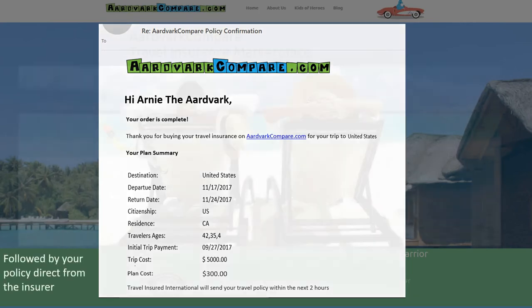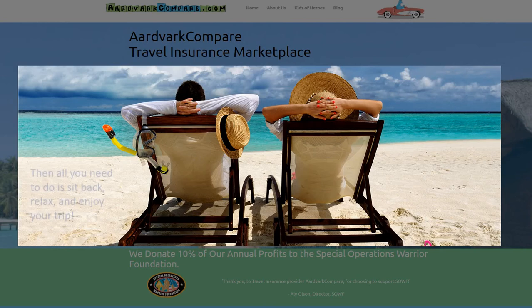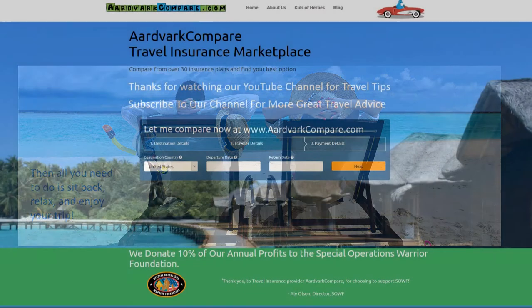Whether you're travelling in the US, travelling to Europe, or whether you're on a Cunard Cruise, we have the right plan for you. Safe travels.